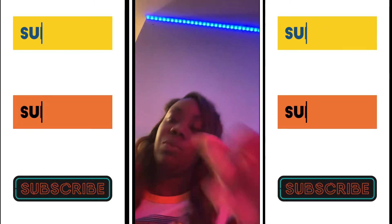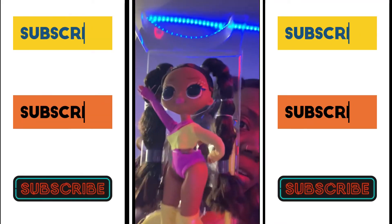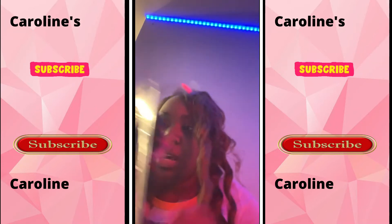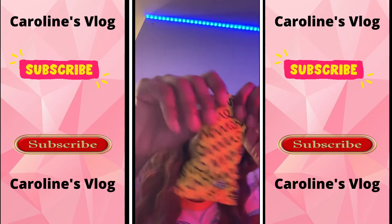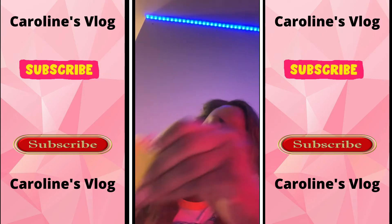This one was the easiest one for me to unbox so far today. This is the doll I just had to have — she is gorgeous. And these are her things; we have her chin bag.